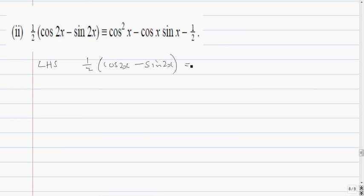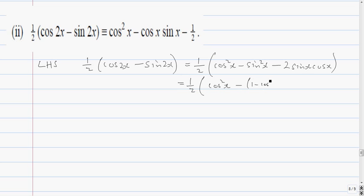That equals a half times: instead of cos 2x I write cos squared x minus sine squared x, and instead of sine 2x I write 2 sine x cos x. Now there's no sine squared in the target expression, so I'm going to replace sine squared by 1 minus cos squared x.